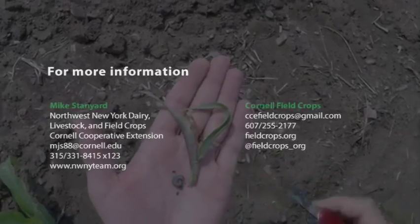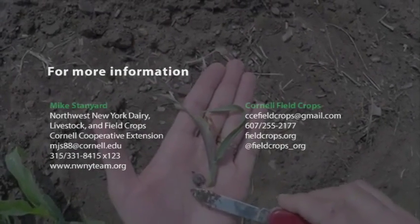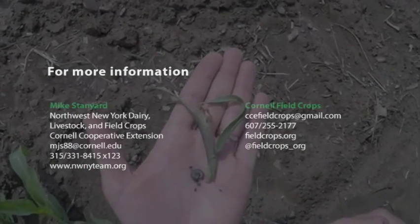So what we'll look for again: the wilted plants — dig very, very gently next to the plant in the soil, and you will find the culprit here, the black cutworm.